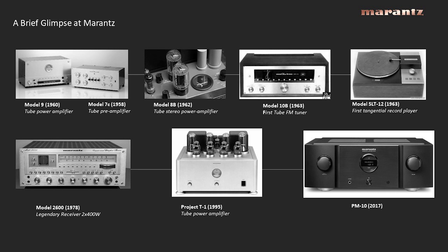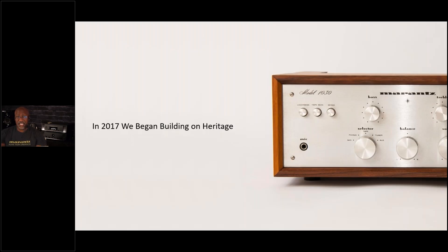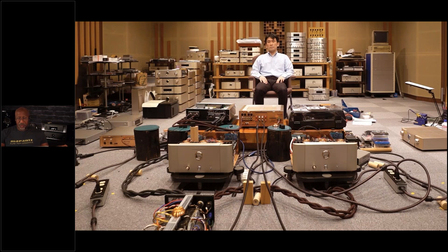We want to maintain that brand signature when it comes to appearance and sound, but also modernize it and add all the modern features needed for how we get music today — like digital streaming. We were lucky enough at Sound United to acquire Marantz in 2017, and we are determined to continue the legacy of the way it looks and of course the way it sounds.